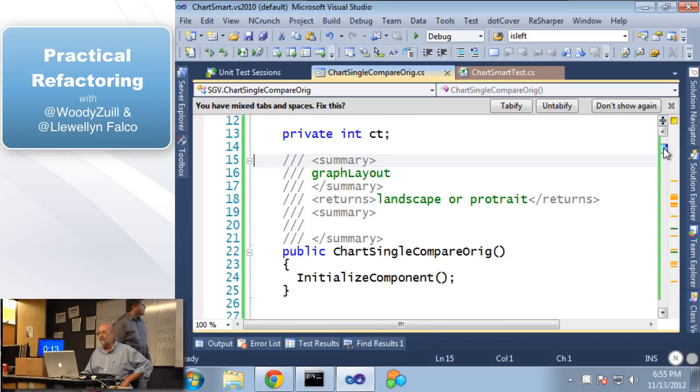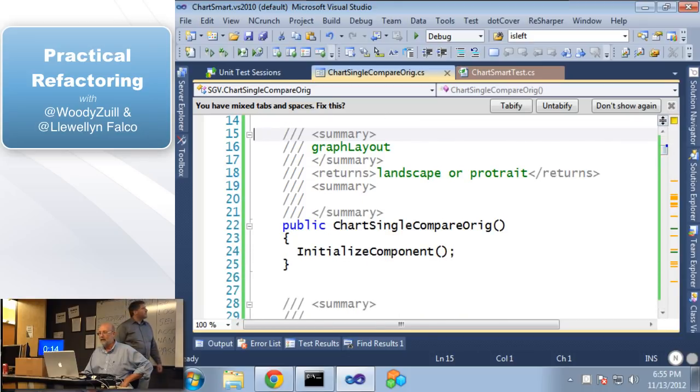I like this next one — what is this comment about? So this is our constructor and it 'returns landscape or portrait.' How do you return something from a constructor? You don't. So what's going on with this comment? It's in the wrong place — this is an orphaned comment. This comment no longer belongs to this method.